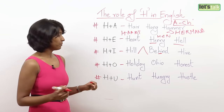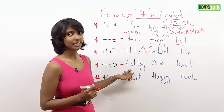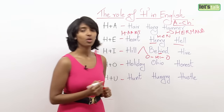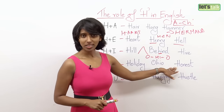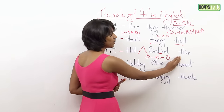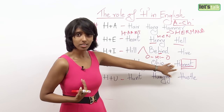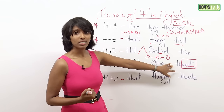H plus O: holiday, Ohio. And the most confusing word in English would be 'honest.' This is one of the very few words where H is silent and you go straight to the vowel sound: honest. You don't say 'honest' — you say 'I am an honest man.'